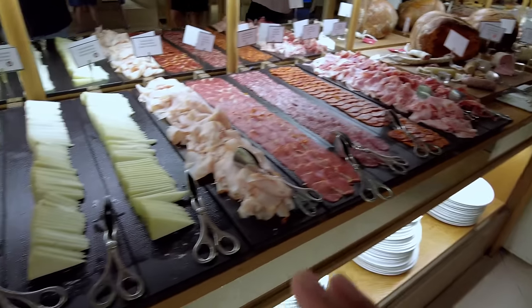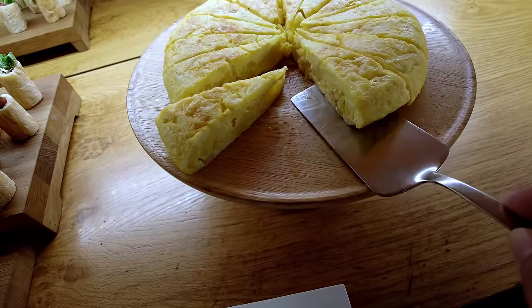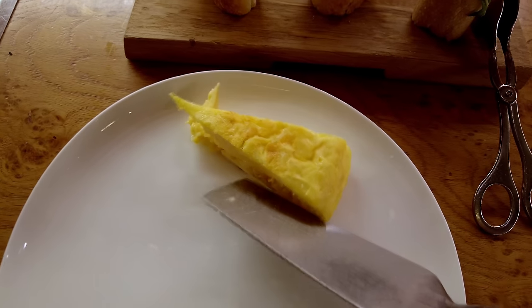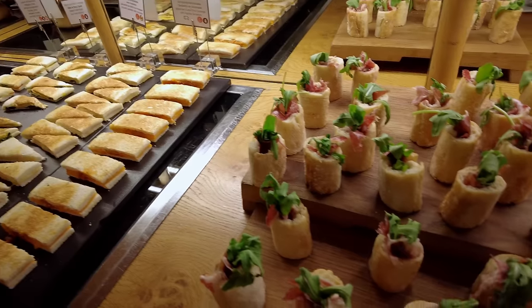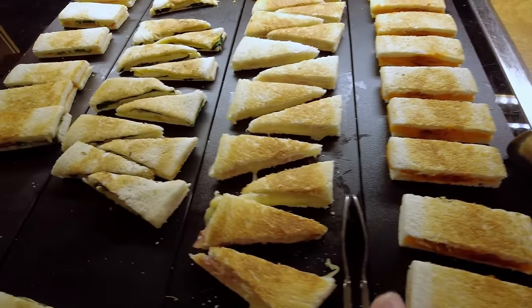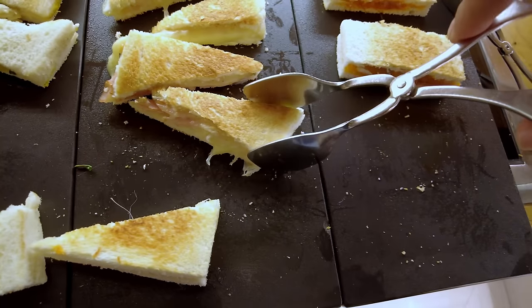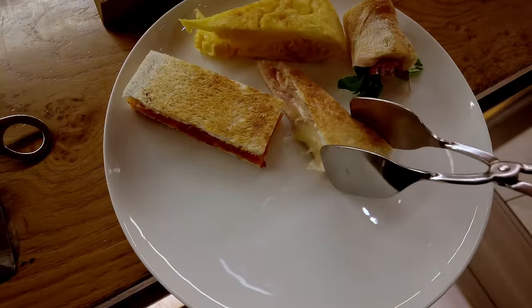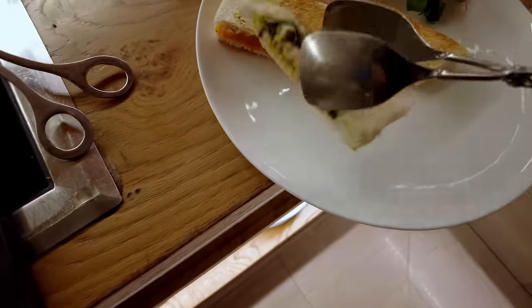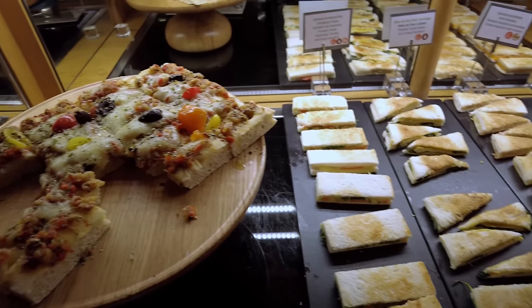We've got the meats and the cheeses, but I think I'll start with a Spanish tortilla — that's looking really nice. And the breads and the meats all together: a mini baguette, and moving on, grilled sandwiches in different shapes and sizes, from the rectangle to the triangle to the oblong square. This is a pork sandwich with a little bit of cheesy goodness, some turkey breast, and a tomato basil pesto, and then a little bit of focaccia.